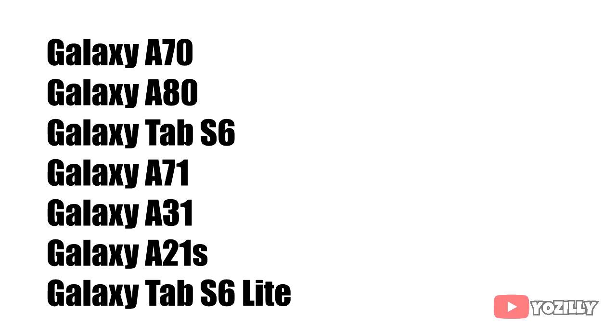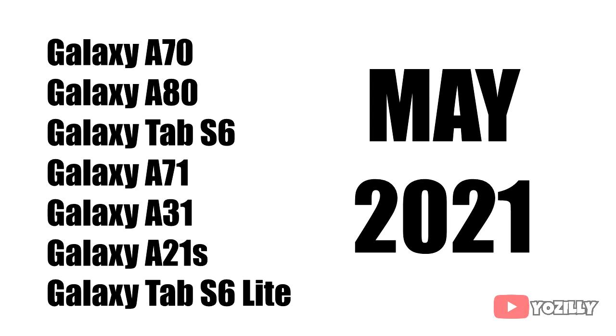So if you have a Samsung Galaxy A70, A80, Tab S6, A71, A31, A21s, or Samsung Galaxy Tab S6 Lite, you will get the Android 11 update in May 2021.